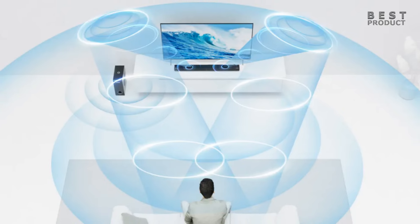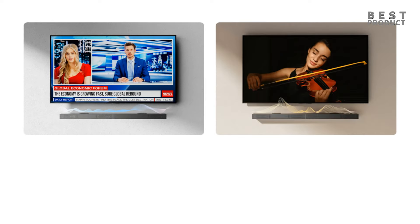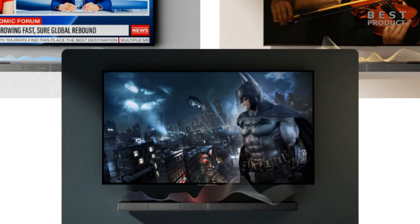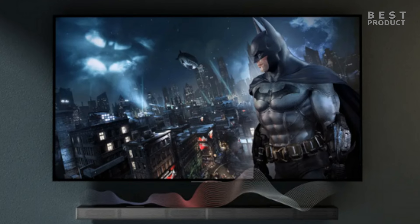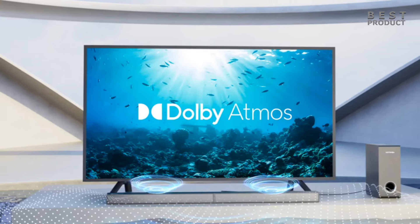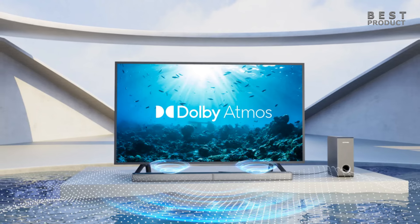The Nova S70 soundbar has many advantages that make it a great choice for home audio enthusiasts. It delivers Dolby Atmos sound that creates a cinematic experience at home. It supports 4K HDR pass-through, allowing you to enjoy both high-quality video and audio from your 4K HDR sources. It has a sleek and compact design, a variety of input options, Bluetooth connectivity, three sound modes, and useful features that enhance sound quality and user experience.